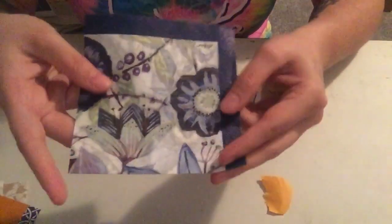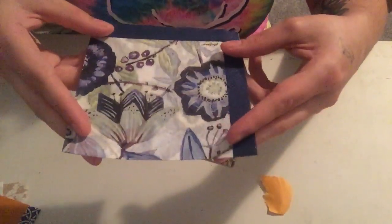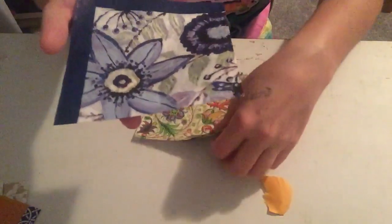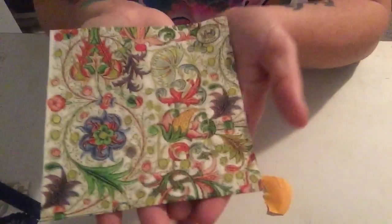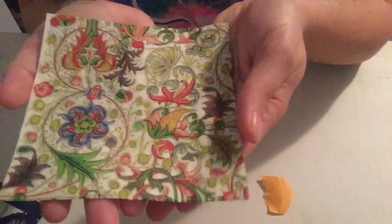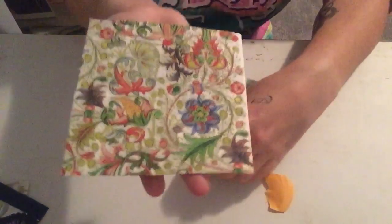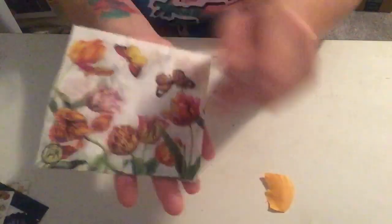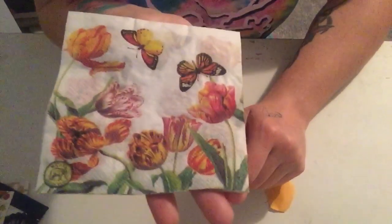I like this one a lot — floral, nice and dark deep purple. I like it a lot. And we have two more. This one's really pretty, a lot of colorful flowers. I like it. And some more flowers and butterflies — definitely a spring theme here, and I'm okay with that. Very cute.